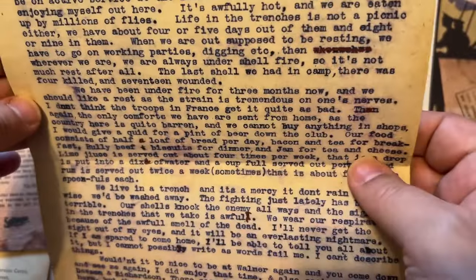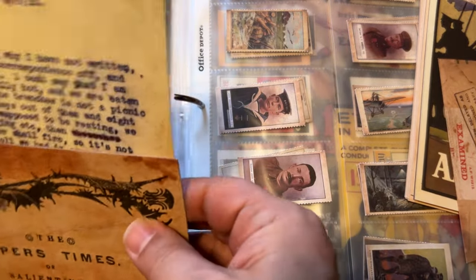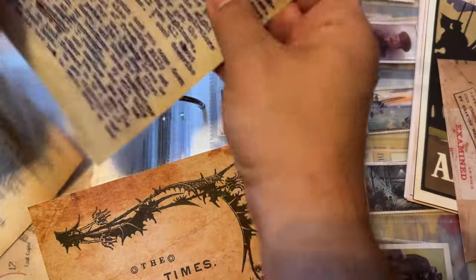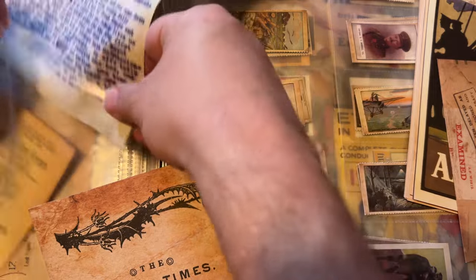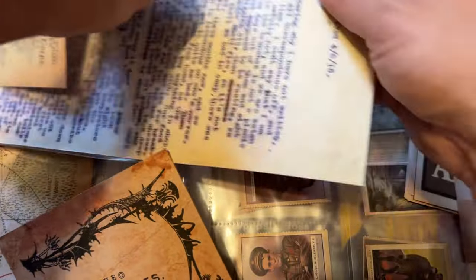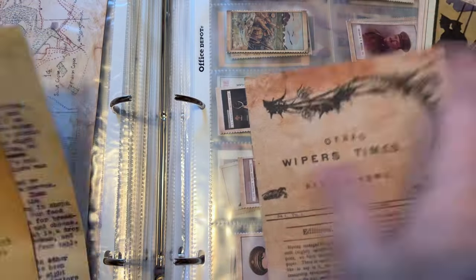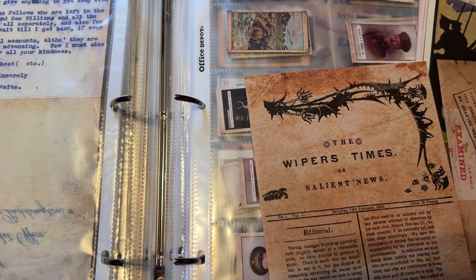Wow — a first-hand account of what life was like for these young men in the trenches. That was as brutal and real as it gets to read something like that. I hope you found that interesting too.